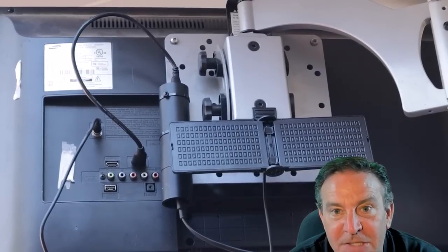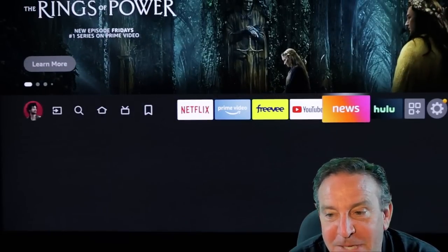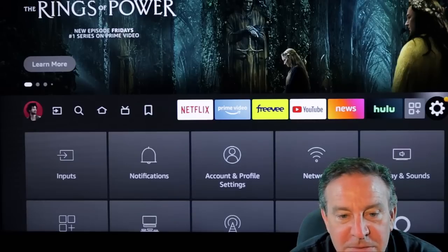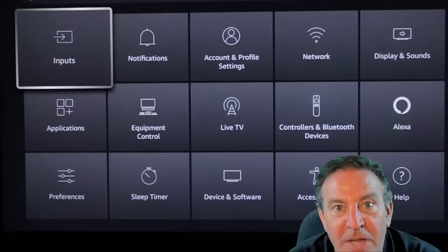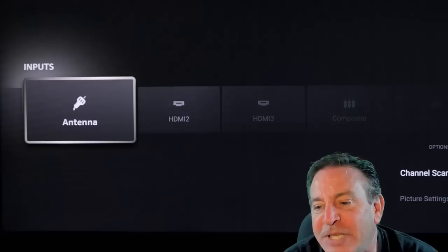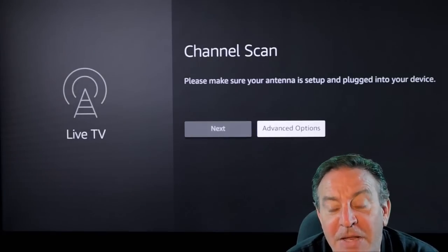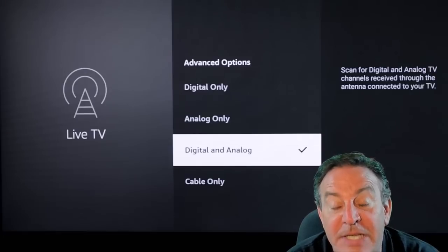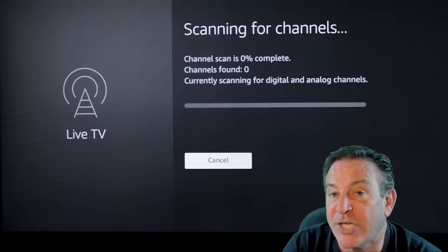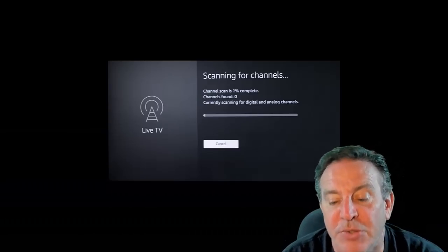Now channel scans — depending on your TV — on my Toshiba inside, you just go over to the wheel and go to inputs. One of the inputs is going to be for antenna, and all we're going to do is just do a channel scan. If you pick advanced options, you can make sure it's digital and analog channels, and make sure it's air channels as opposed to cable channels. It'll go ahead and do a scan.